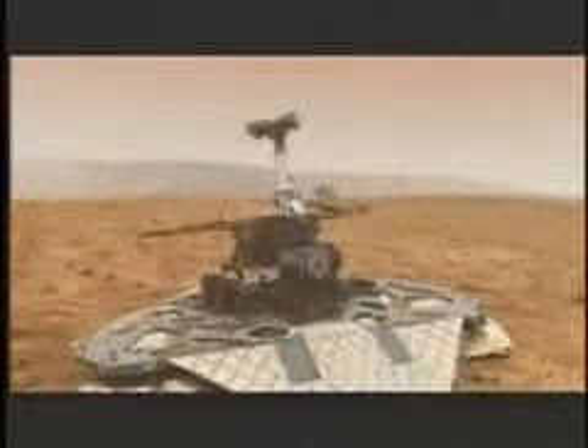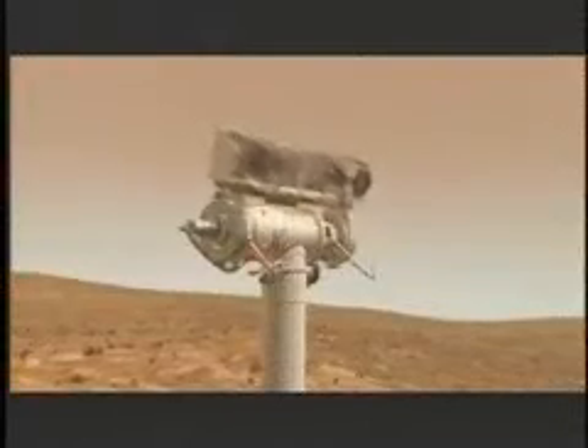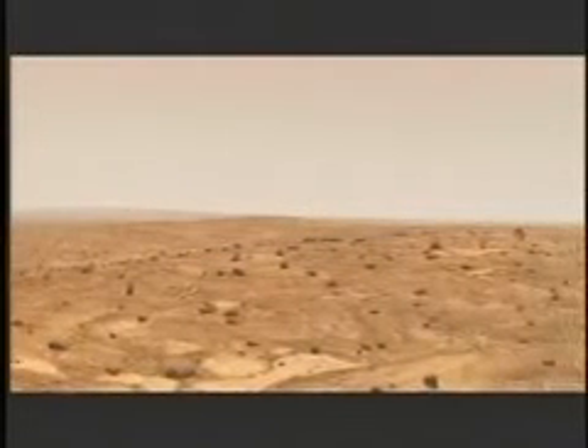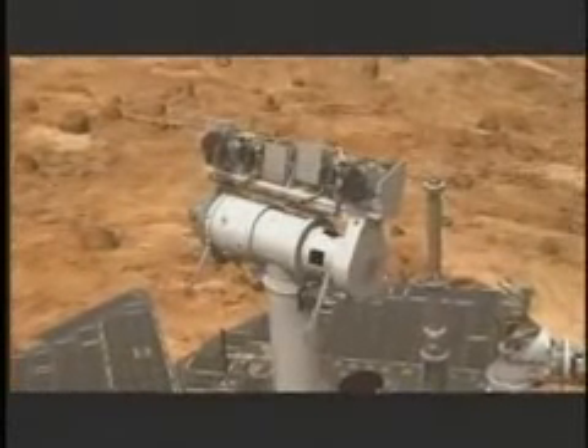After that, the rover must then stand up, which means it has to get all of its wheels — which are bent down like this and splayed out in all directions, and it has six of them — and then it must get away from the lander, and then takes a few pictures to see where it is, and then finally, checking all of its systems to make sure it's okay, it has to say: all right, I'm ready to be on my own.